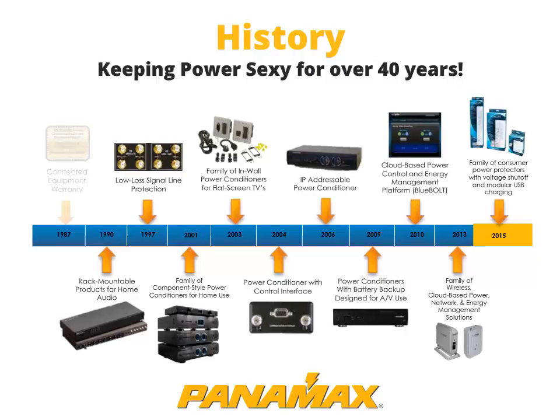In 1987, Panamax changed the industry's perception of power protection with the connected equipment warranty. Today, we at Panamax are continuing to revolutionize the industry with our many patented technologies and our BlueBolt-enabled products.